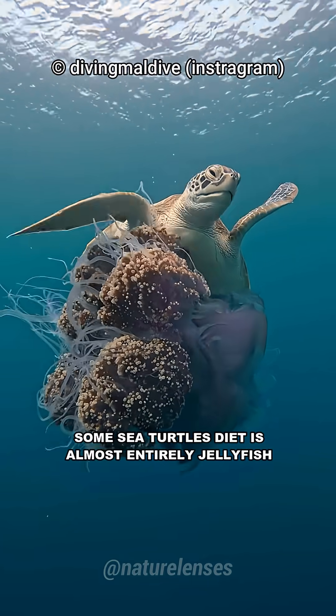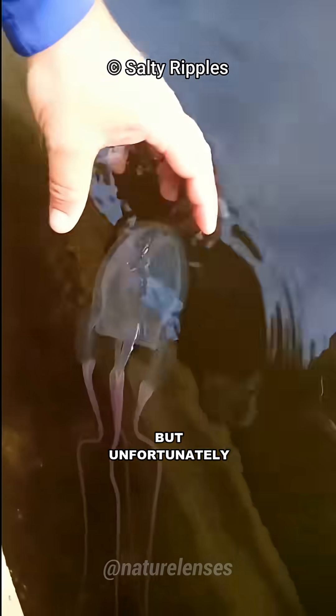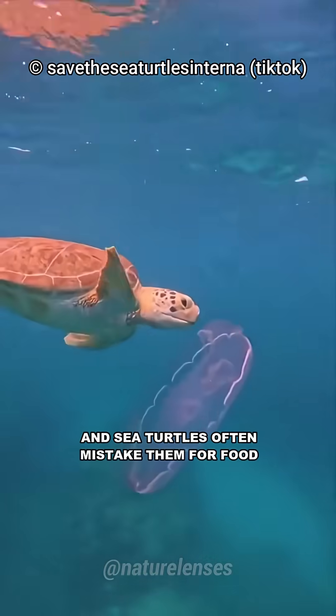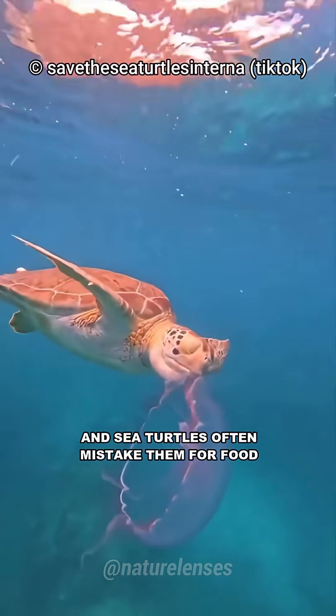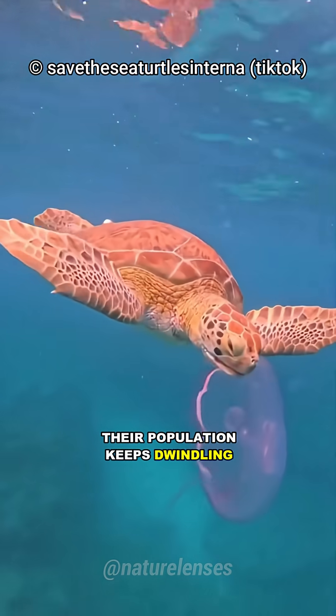Some sea turtles' diet is almost entirely jellyfish, which is great to control the population. But unfortunately, plastic bags look a lot like jellyfish, and sea turtles often mistake them for food. And with the rise of ocean pollution, their population keeps dwindling.